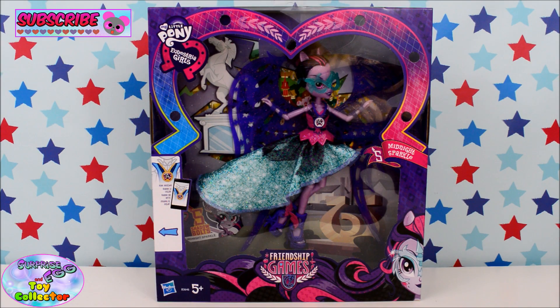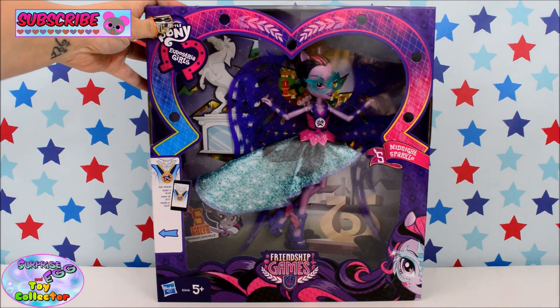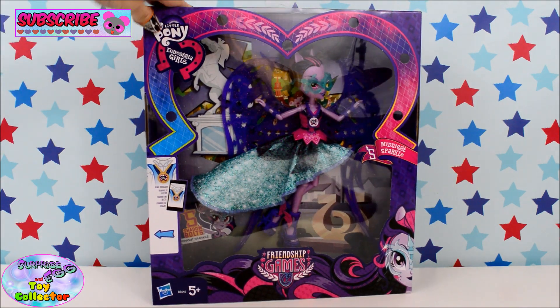Hi and welcome back to SETC. Today we have the brand new My Little Pony Friendship Games Midnight Sparkle Doll. This doll was released in the UK yesterday and she arrived at my door this morning.